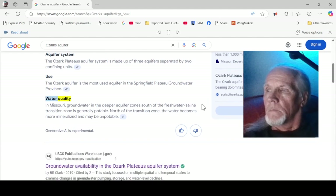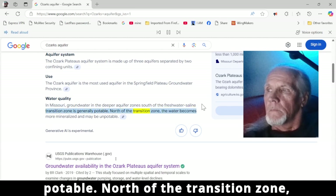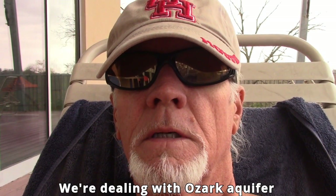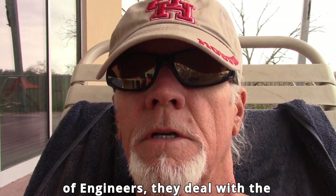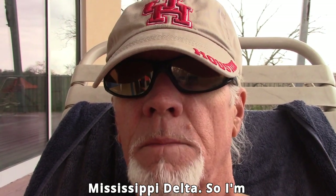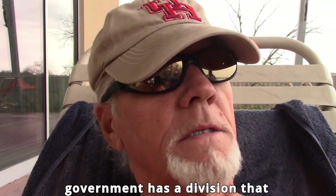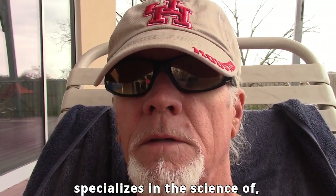Groundwater in the deeper aquifer zone south of the freshwater-saline transition zone is generally potable. North of the transition zone the water becomes more mineralized and may be unpotable — that's HA-730-F, Ozark Plateaus. We're dealing with the Ozark Aquifer up here, and the Memphis Corps of Engineers deals with the Mississippi Delta. I'm still trying to see who the experts are — the government has a division that specializes in the science of wells and how you drill a well.